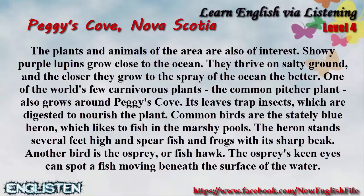Showy purple lupines grow close to the ocean. They thrive on salty ground, and the closer they grow to the spray of the ocean, the better. One of the world's few carnivorous plants, the common pitcher plant, also grows around Peggy's Cove. Its leaves trap insects, which are digested to nourish the plant.